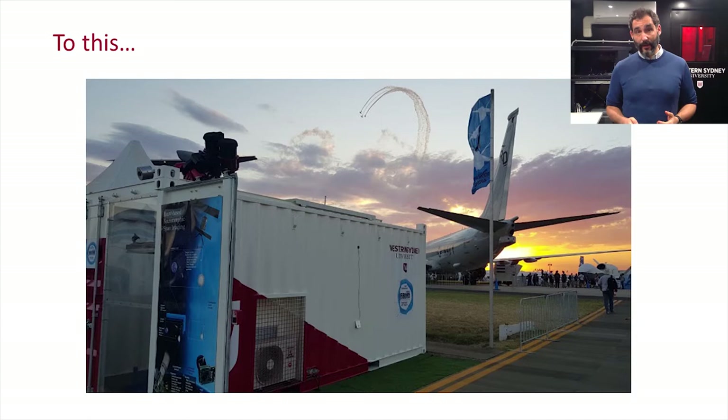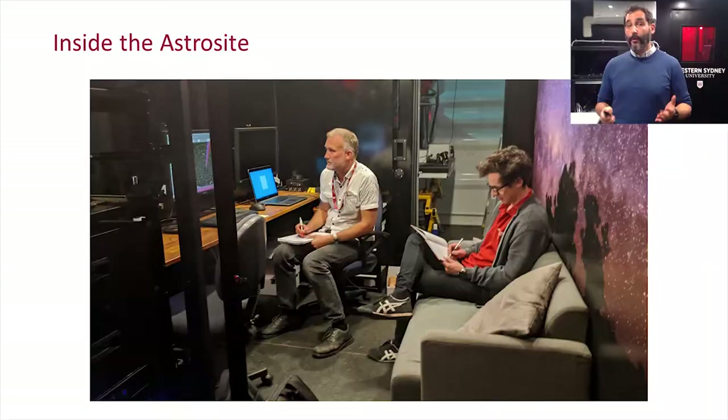This is what it looks like inside Astrocyte One. We've now moved on to our second Astrocyte — we've made it more efficient and more spartan, but it works even better. We've only had to refine small things, and we really got the concept right the first time, iterating only in a small way since.